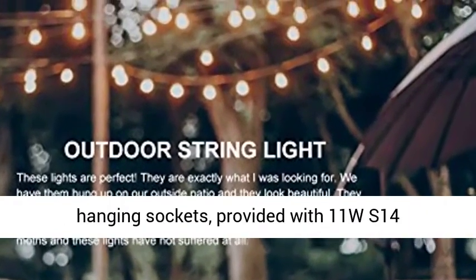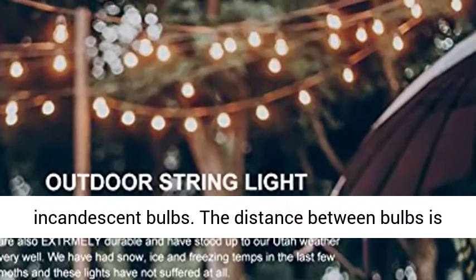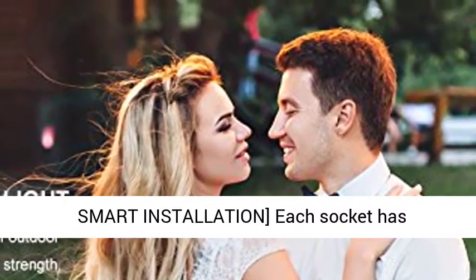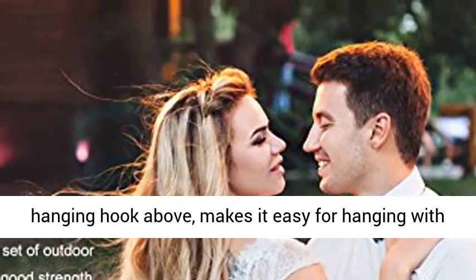Each strand contains 15 E26 based hanging sockets provided with 11W S14 incandescent bulbs. The distance between bulbs is approximately 3.11 feet. This heavy duty light is bright enough and provides ideal illumination anywhere.